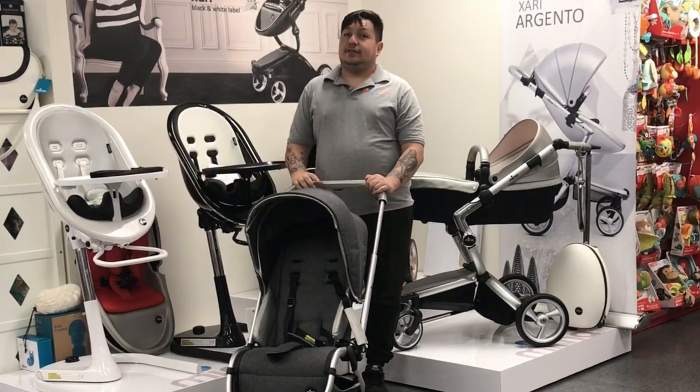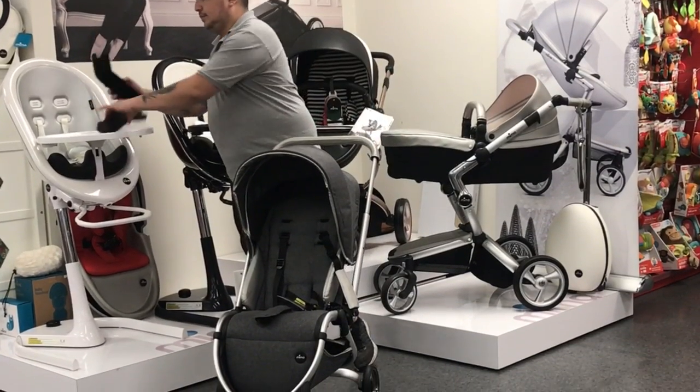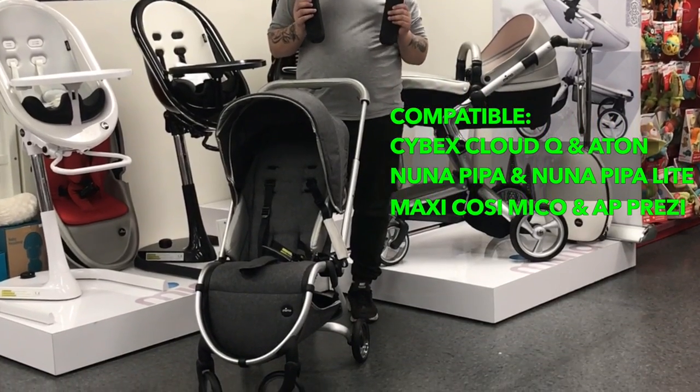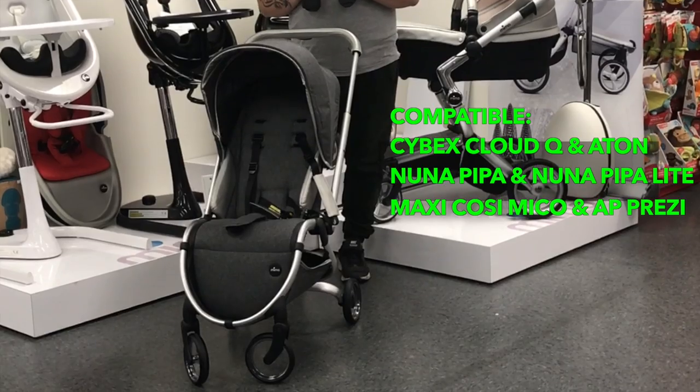Want to add a car seat for your newborn? Mima also makes Ziggy car seat adapters that are sold separately. Compatible with the Cybex Cloud Q, Eitan, Nuna Pippa, and Nuna Pippa Lite, Maxi-Cosi Mico, and Aprica Prezi.